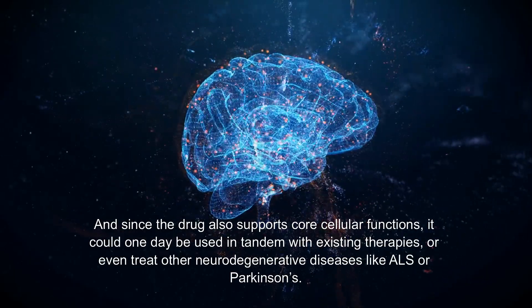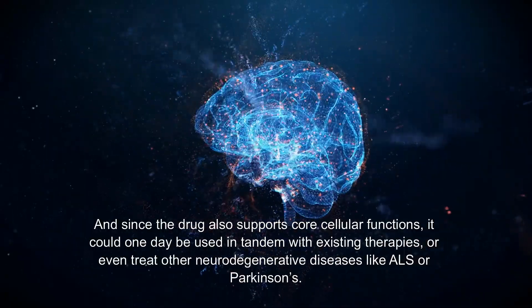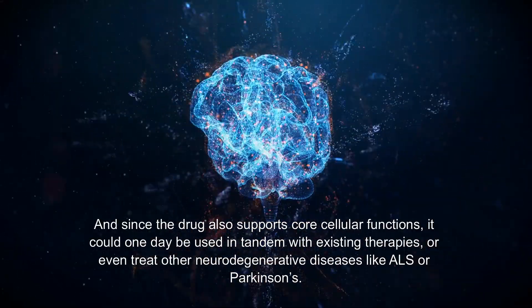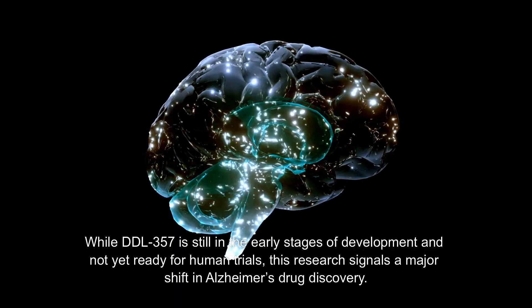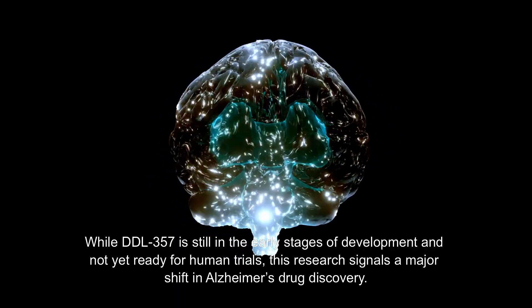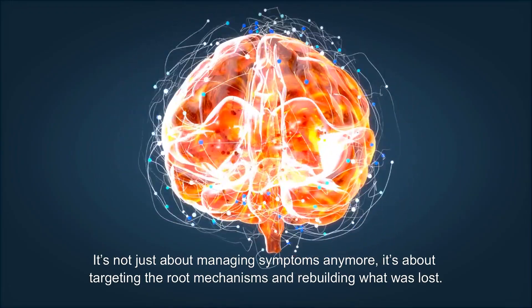Since the drug also supports core cellular functions, it could one day be used in tandem with existing therapies, or even treat other neurodegenerative diseases like ALS or Parkinson's. While DDL-357 is still in the early stages of development and not yet ready for human trials, this research signals a major shift in Alzheimer's drug discovery. It's not just about managing symptoms anymore — it's about targeting the root mechanisms and rebuilding what was lost.